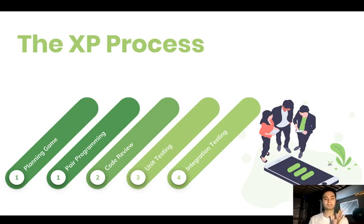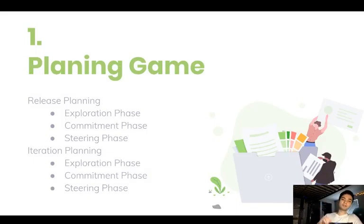The XP process has basically five stages. Step one is the planning game, where we're going to use a couple of different phases to plan the iterations of our system. The second is called pair programming, which will be mostly done by you. Third, there'll be a code review. Fourth, unit testing. And fifth, integration testing.